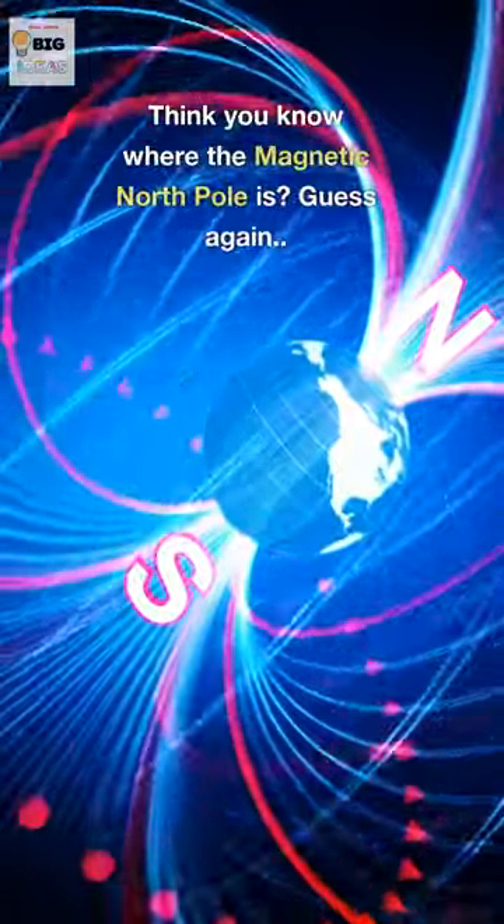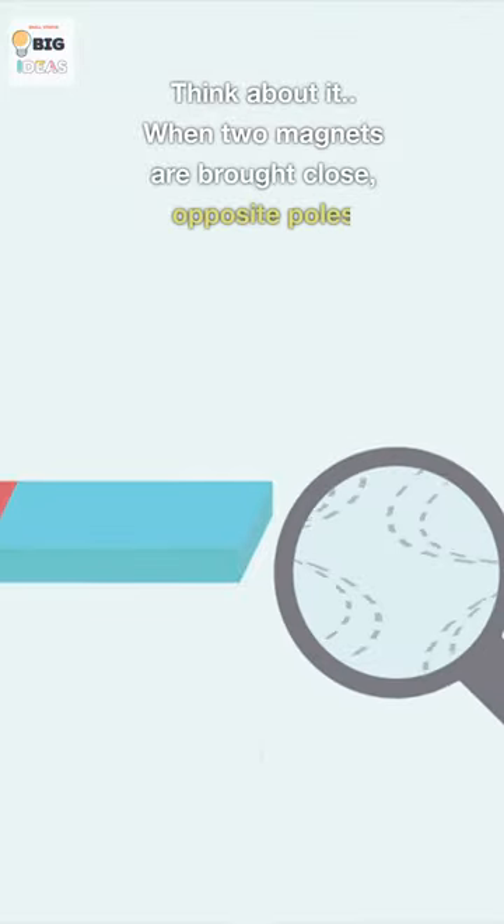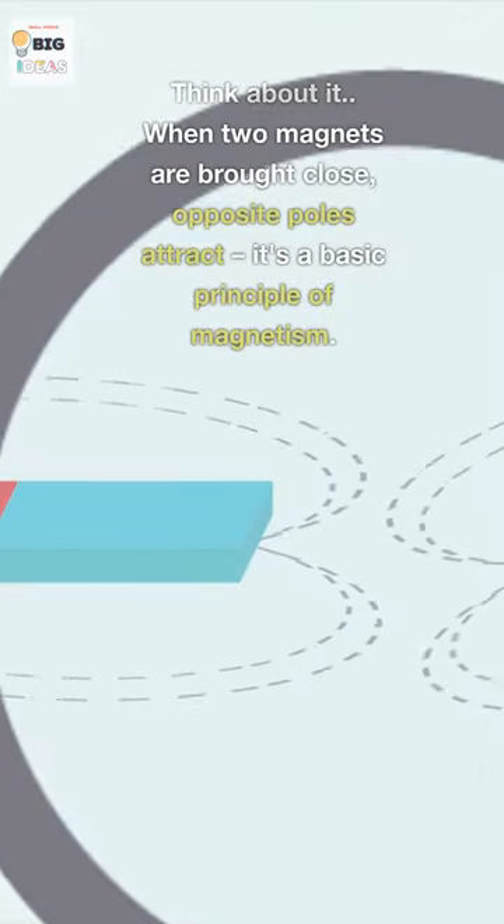Think you know where the magnetic north pole is? Guess again. When two magnets are brought close, opposite poles attract. It's a basic principle of magnetism.